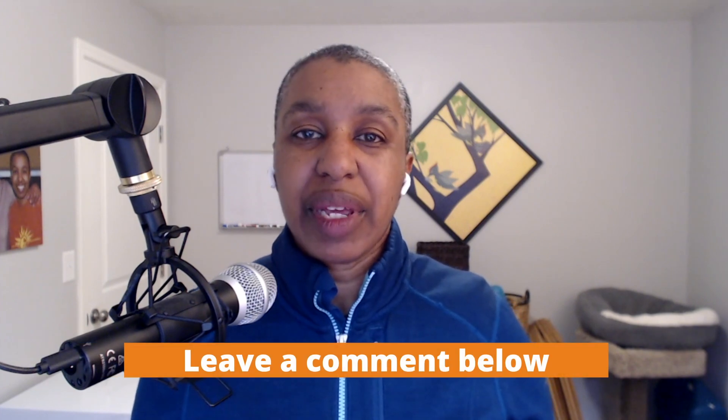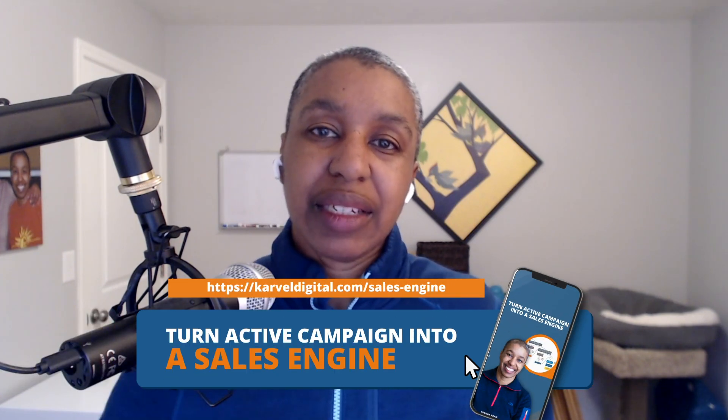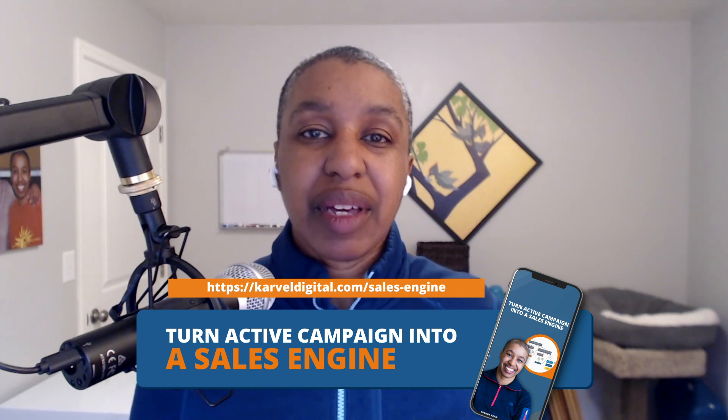I hope you found this useful. Let me know what was your biggest aha moment in the comments. If you want to dive deeper into this topic, sign up for my free training: 'How to Turn ActiveCampaign into a Marketing Engine.' I'll put the link in the description below. If you liked this video, don't forget to give me the thumbs up, hit the bell notification so you never miss a video, and I will see you next time.